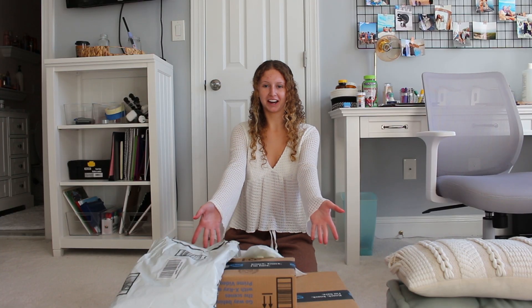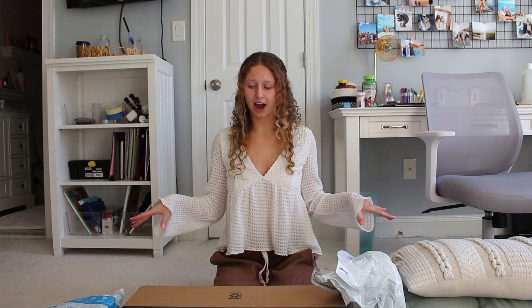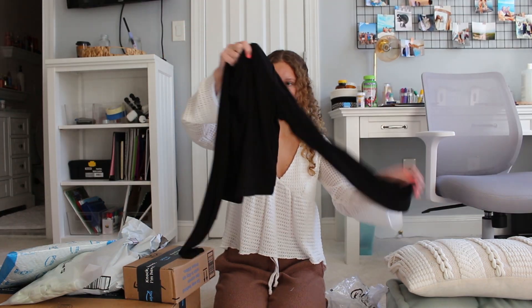I have a few Amazon packages and the reason for all of these packages is this video — what I ordered versus what I got, Amazon edition. So let's see what we got. I first have this black long sleeve mock neck.